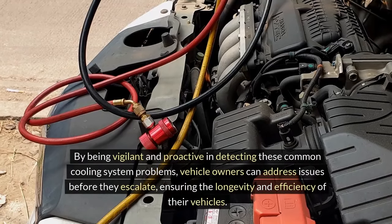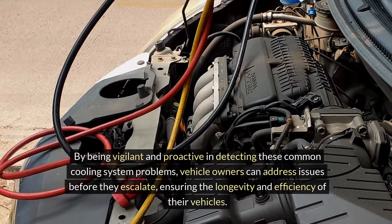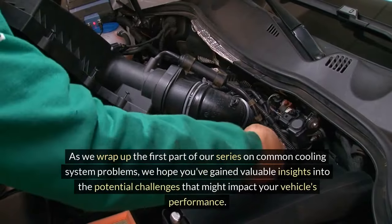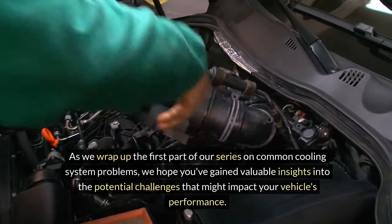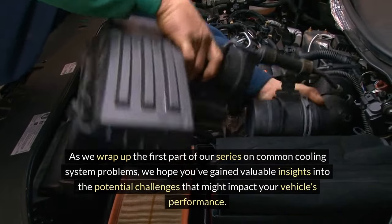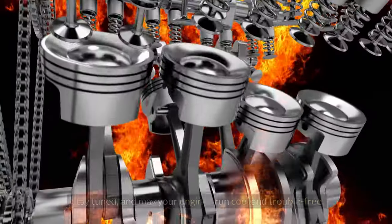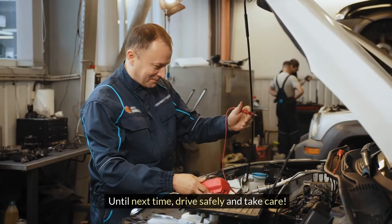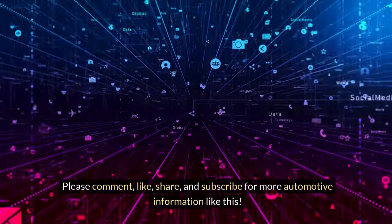By being vigilant and proactive in detecting these common cooling system problems, vehicle owners can address issues before they escalate, ensuring the longevity and efficiency of their vehicles. As we wrap up the first part of our series on common cooling system problems, we hope you've gained valuable insights into the potential challenges that might impact your vehicle's performance. Subscribe for part two, where we'll delve even deeper into detection methods and effective solutions. Stay tuned and may your engines run cool and trouble-free. Until next time, drive safely and take care. Please comment, like, share, and subscribe for more automotive information like this. Thank you for watching.